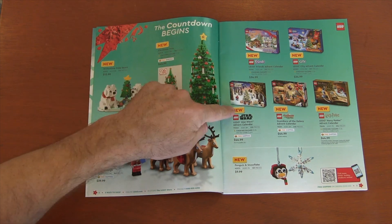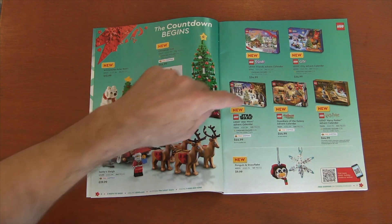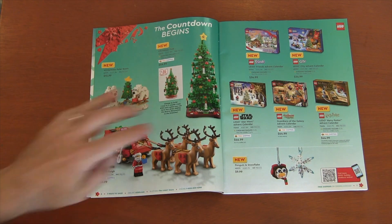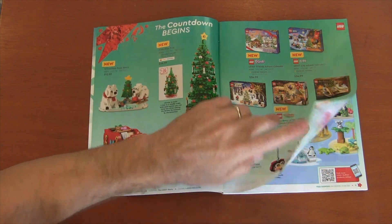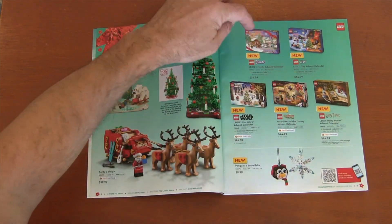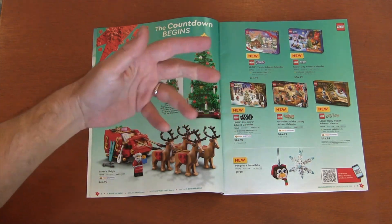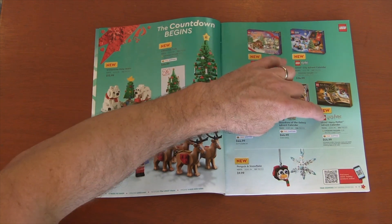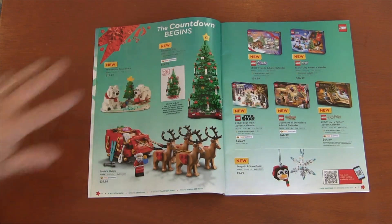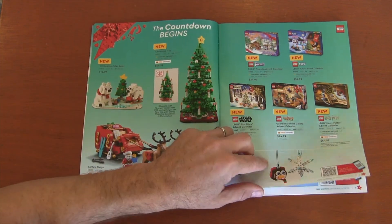I did get a Lego Star Wars advent calendar this year, and if you watched my haul video, you know that's the first time I've actually bought one for myself. So I'm excited to have that. Of course, we have the Friends and City calendars like always. They've now been giving us superheroes, which is Guardians of the Galaxy this year, and Harry Potter, which is new. Star Wars, Friends, and City have been around for a long time.